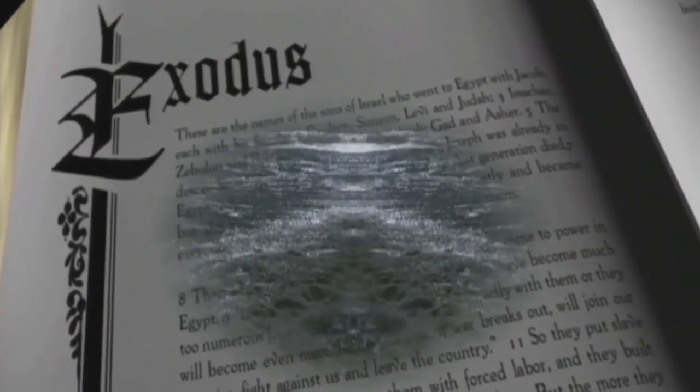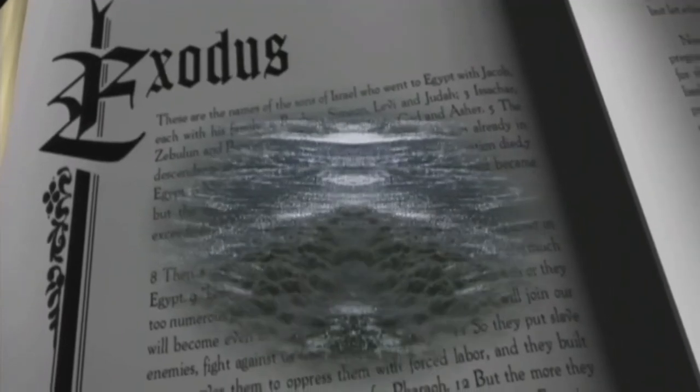Thus says the Lord, who makes a way through the sea and a path through the mighty waters: come and see the works of God. He turned the sea into dry land, and they passed through on foot.